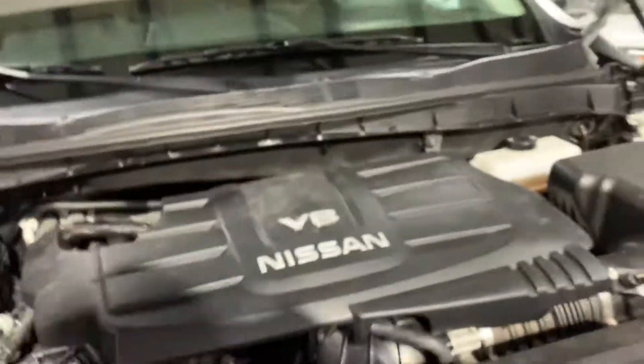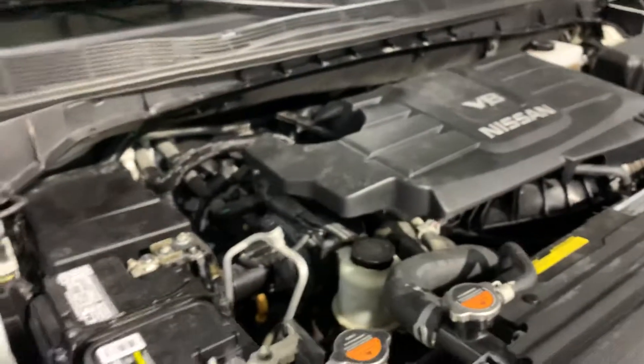Going under the hood — V8 Nissan Titan engine running really strong. Battery's brand new. Everything on this car is running really nice and clean.